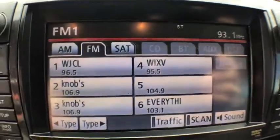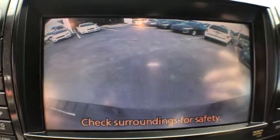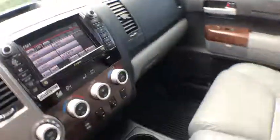Here are some of this vehicle's great options: traction control, power passenger seat, navigation system, leather-wrapped steering wheel, dual airbags, power steering, alloy wheels.